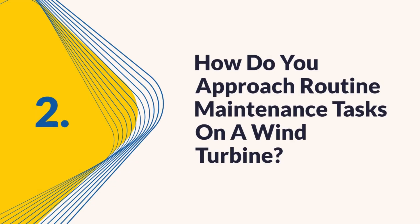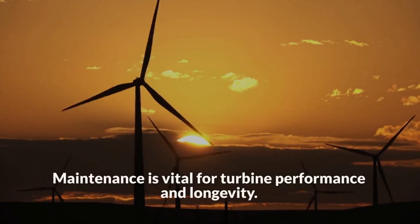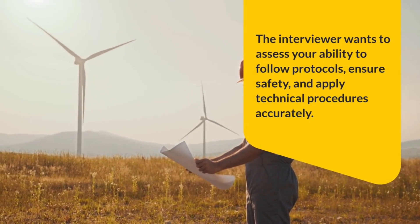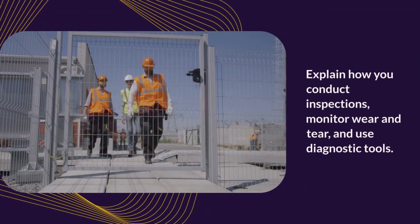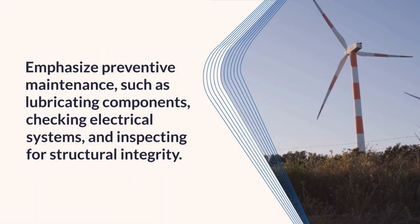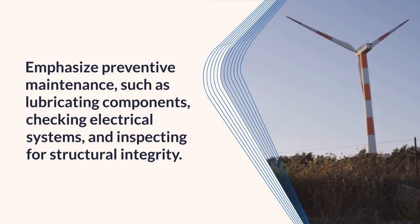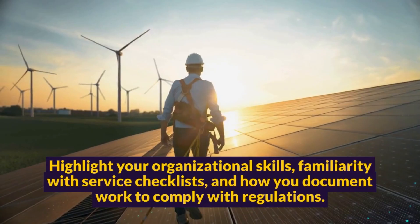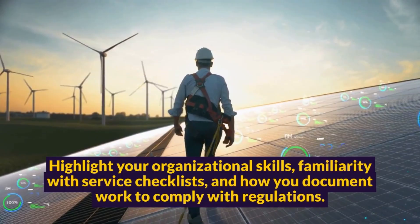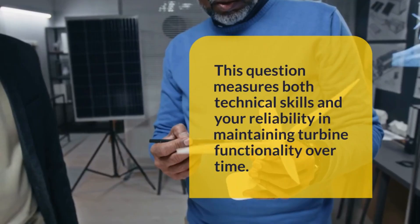Question 2: How do you approach routine maintenance tasks on a wind turbine? Maintenance is vital for turbine performance and longevity. The interviewer wants to assess your ability to follow protocols, ensure safety, and apply technical procedures accurately. Explain how you conduct inspections, monitor wear and tear, and use diagnostic tools. Emphasize preventive maintenance such as lubricating components, checking electrical systems, and inspecting for structural integrity. Highlight your organizational skills, familiarity with service checklists, and how you document work to comply with regulations.